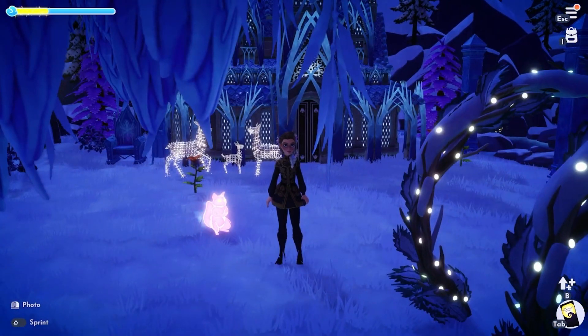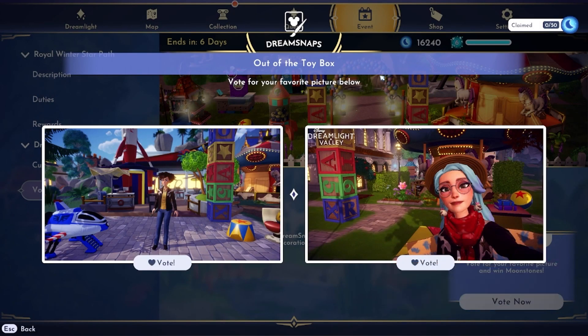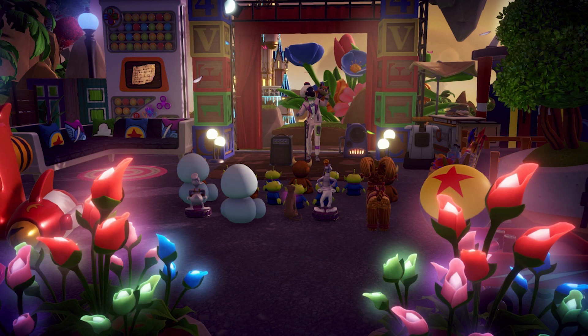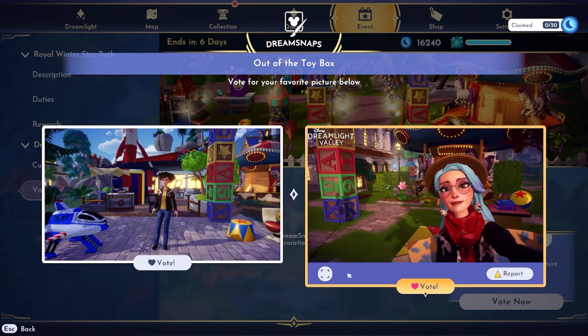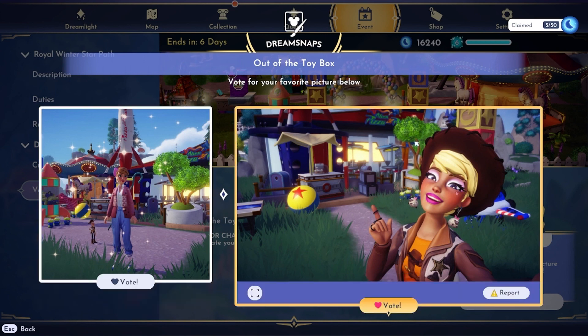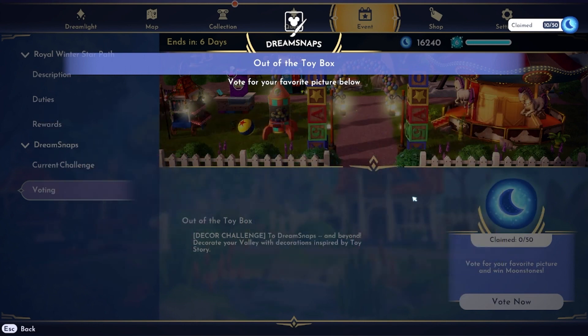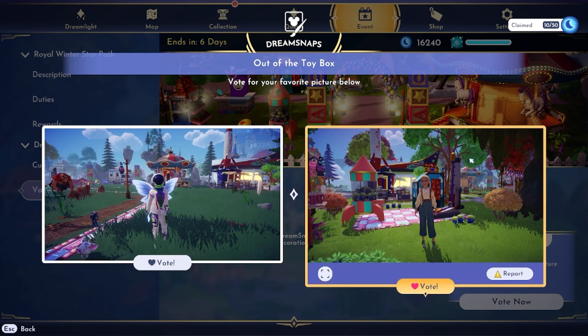Let's do some voting to end the video! This is the 'Out of the Toy Box' Dream Snap — a decor challenge. I'll show my submission: I had more fun with it than I thought and ended up loving it. I think we're going to see a lot of Pizza Planet submissions — and there it is! I tried to incorporate it in mine but at the last minute it didn't really work, so I did the area around my Pizza Planet instead. This one is cute — she put wings on with her Buzz Lightyear costume and has Pizza Planet in the back.